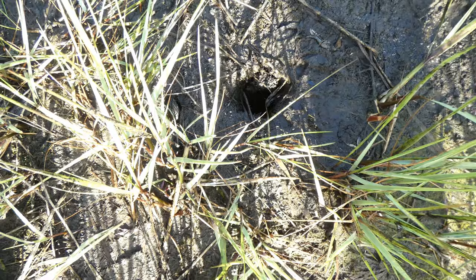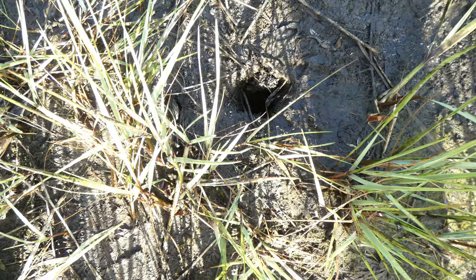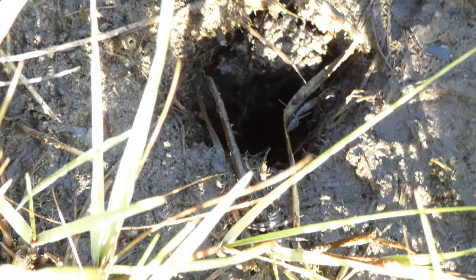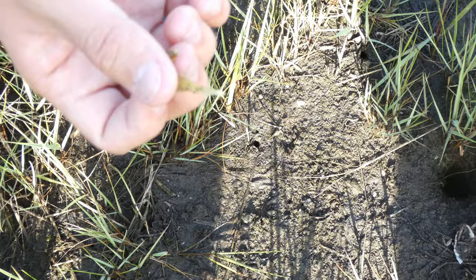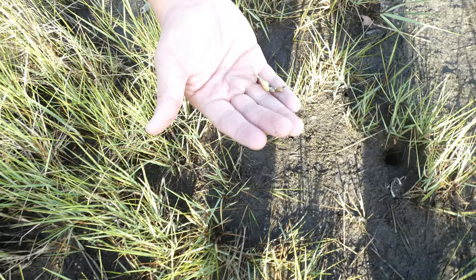Here we see one of the holes for the fiddler crabs that live in the marsh. You can see a fairly large fiddler crab here, and here's actually one of the claws that must have broken off from one a while ago. As you can see, some of the crabs have one really large claw and one much smaller claw — that's why they're called fiddler crabs, because it kind of looks like they're playing the fiddle.